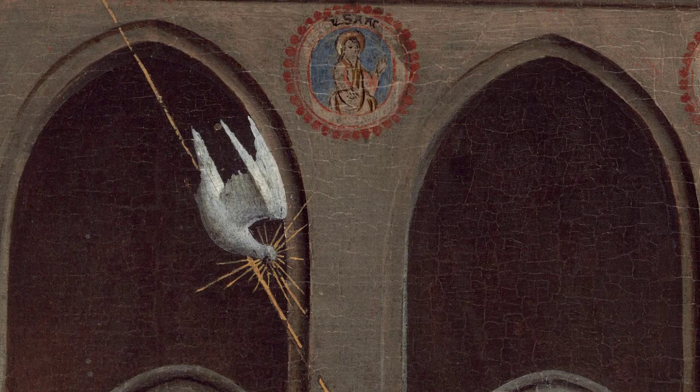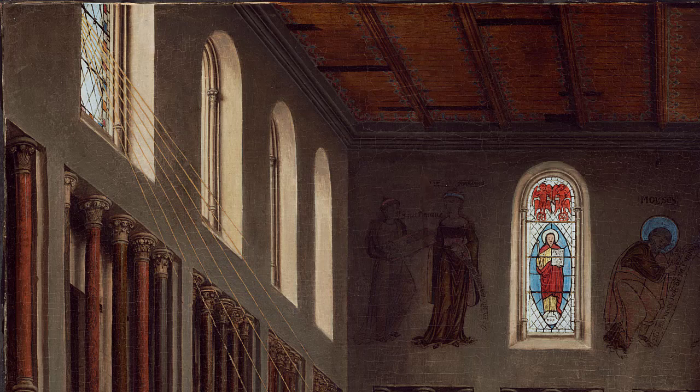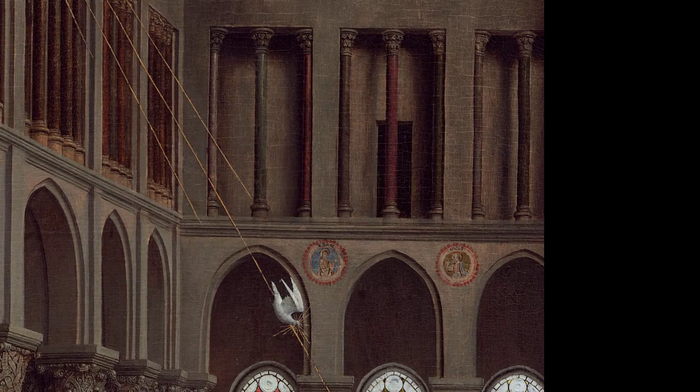Above Mary's head, we have a dove, the symbol of the Holy Spirit, descending on rays of light toward Mary. The Holy Spirit is the third person of the Trinity, and the biblical narrative says that Mary will conceive through the Holy Spirit. The dove's descent begins from a window in the upper story of the church, indicating that the story of salvation finds its source in the Old Testament. While the dove has entered by the window, we can see the window pane is intact — the dove has miraculously entered the church. This alludes to the Catholic understanding of the virgin birth: Jesus was conceived in Mary by the Holy Spirit without losing her virginity. Many believe that Mary also miraculously delivered the baby and remained a virgin her entire life.